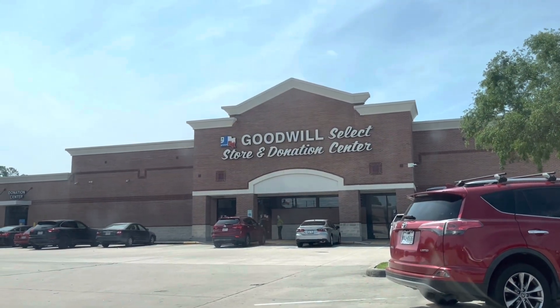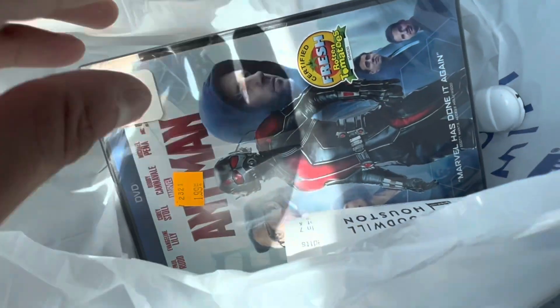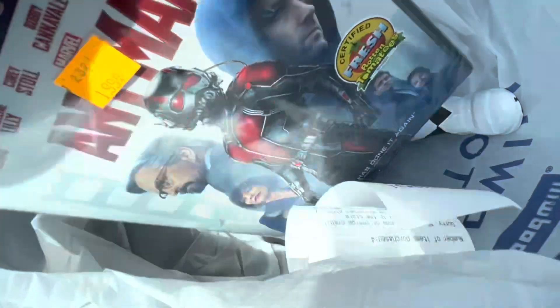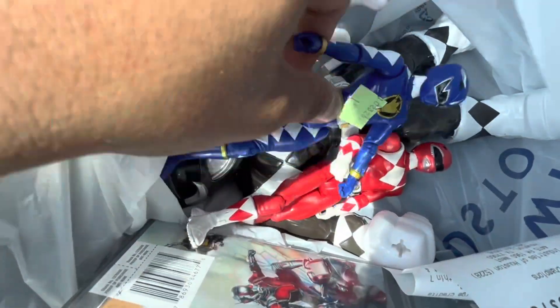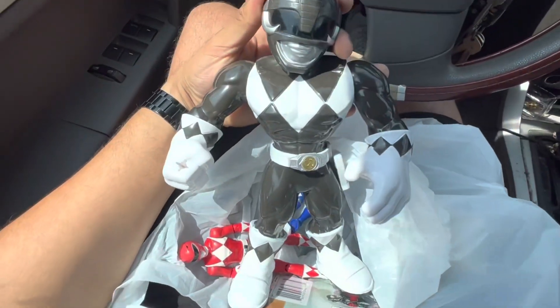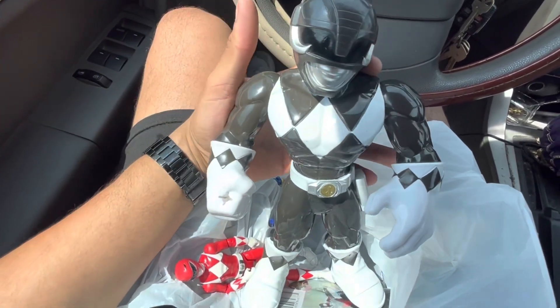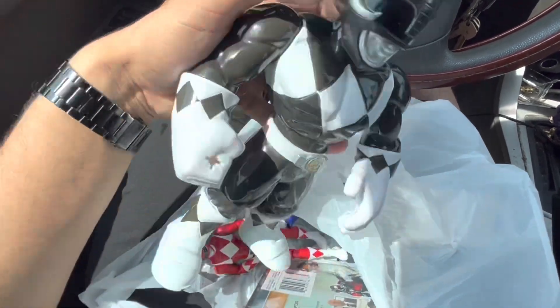Early morning at the Goodwill. Let's see what they got for us. We're back from that Goodwill, and we picked up a copy of Ant-Man sealed, brand new, for $1.99. Should go for about $10 on eBay. We picked up some Power Rangers, the original Mighty Morphin. Super cool. And then we also picked up a 10-inch Mighty Morphin Black Ranger. This one was $3.99. If I could sell it locally, I should be able to get maybe $10 or $12 for it. Not bad for the first stop.